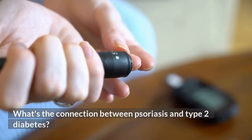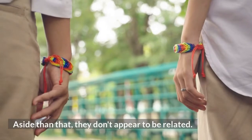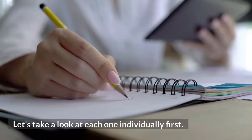What's the connection between psoriasis and type 2 diabetes? Psoriasis and type 2 diabetes are both chronic disorders that affect many people. Aside from that, they don't appear to be related, and a link between the two may not be immediately clear. Let's take a look at each one individually first.